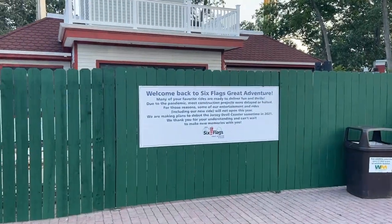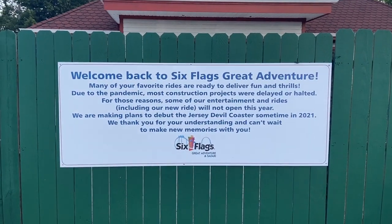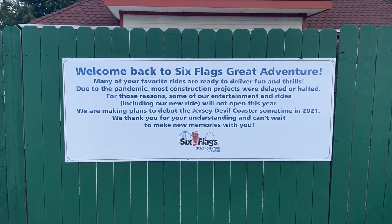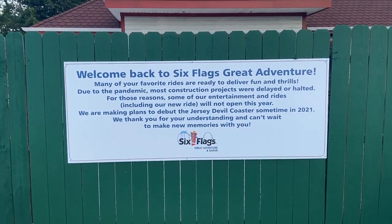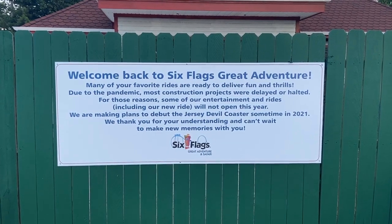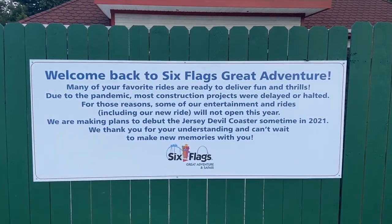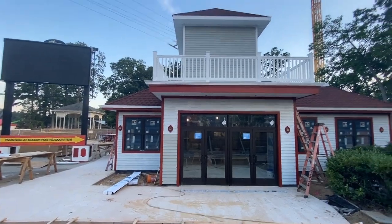Six Flags Great Adventure's 2020 season has a lot of exciting new changes around the park. Although Jersey Devil will not be opening for the season, there are still plenty of new experiences around the park. Many of these amazing changes for 2020 involve food, and we all know food is essential for any amazing theme park these days.